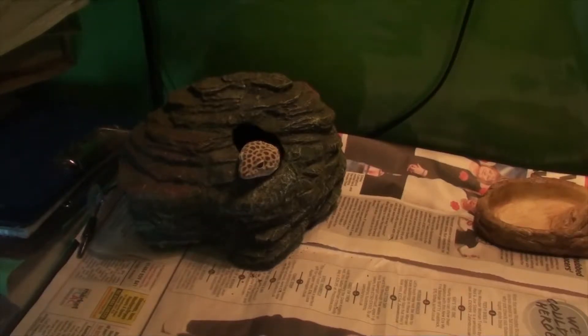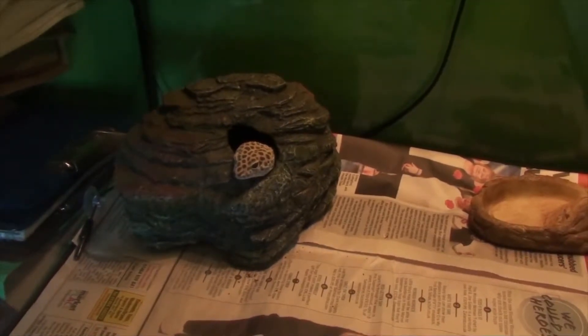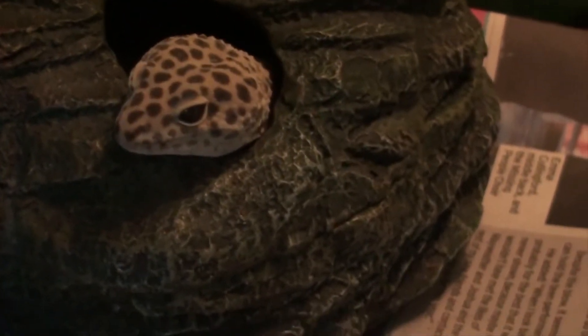Hello guys, Andrew here from Animal Cave. I just thought I'd do a little quick video about my leopard gecko Leo. He's in shed right now, as you can see. Let's zoom right in — there he is.